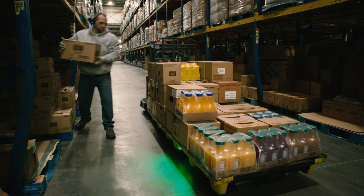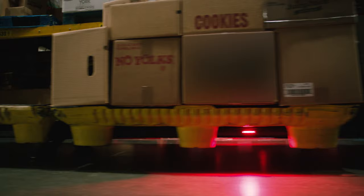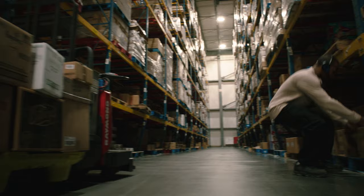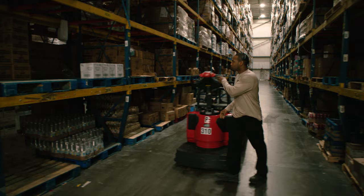Raymond's pick-to-palette option utilizes proven put-to-light technology within the pallet truck forks. These lights act as a beacon, directing selectors to the proper pallet to place product, removing guesswork and minimizing pick errors caused by placing product on the wrong customer pallet. Customers using pick-to-palette report up to a 20% productivity increase and up to a 35% pick error reduction rate versus pallet trucks without pick lights.